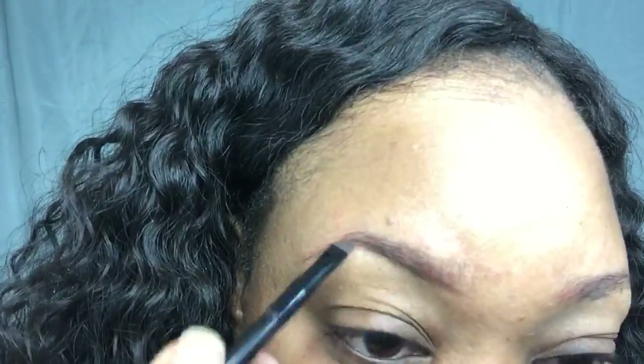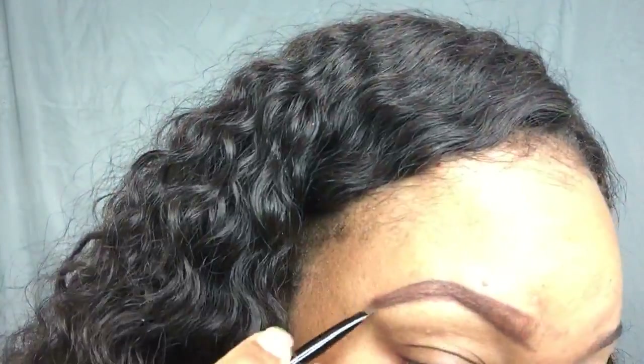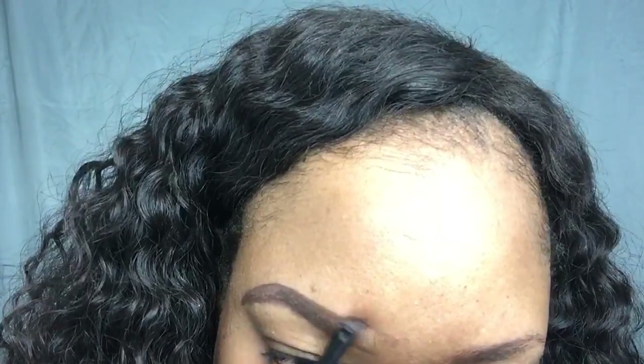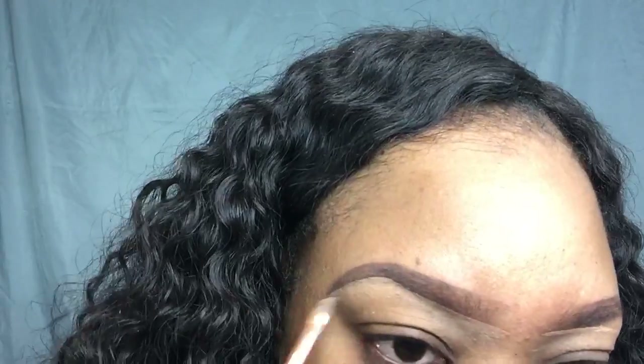For brows, I'm using Anastasia Beverly Hills Dip Brow in Chocolate, lining the bottom of my brow, then the top, and filling in my brows. I'll be cleaning up my brows using the LA Girl Pro Conceal in Pure Beige. Now going in with Becca Evermat Poreless Primer and patting that right into my pores to minimize them — this product you have to pat into your skin, otherwise it won't work.